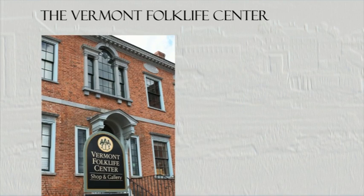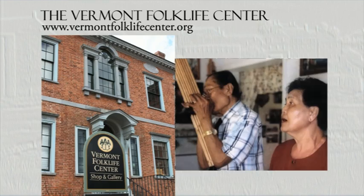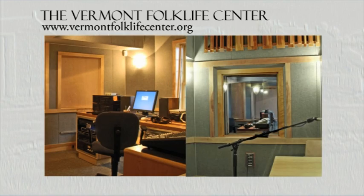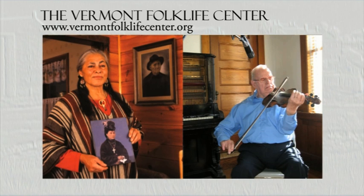Discover the stories and rich traditions of Vermont's diverse people and cultures at the Vermont Folklife Center. The museum's 5,000 audio interviews, exhibits, media presentations, and workshops let you experience history from the unique perspective of Vermonters' individual lives.